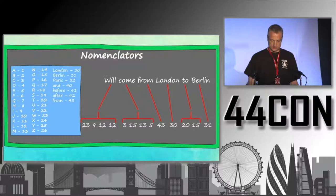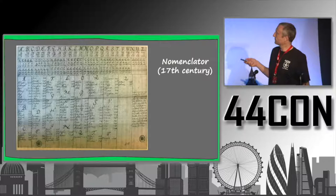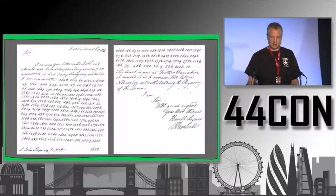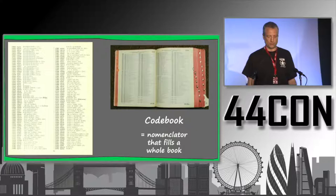This technique was quite popular until the 19th century and was invented in Europe in the 14th century. Here is a 17th-century example where letters are replaced with numbers, and letter pairs and complete words are also replaced with numbers. Later in the 19th century, nomenclators grew to larger and larger sizes — finally, entire books called code books were filled with them. The technique is exactly the same; a code book is essentially a large nomenclator.